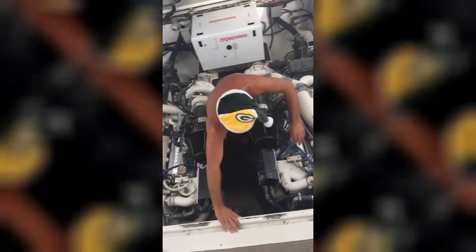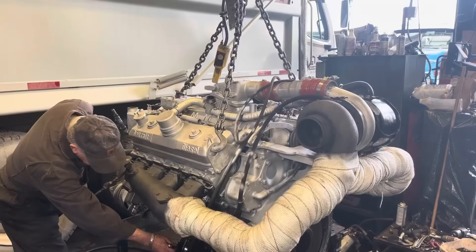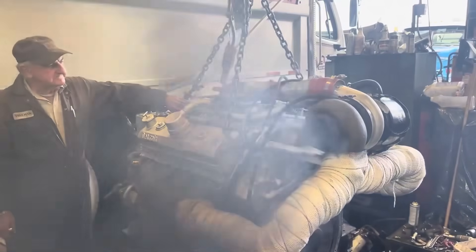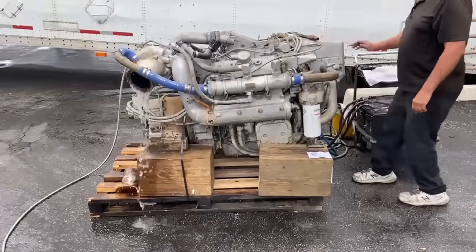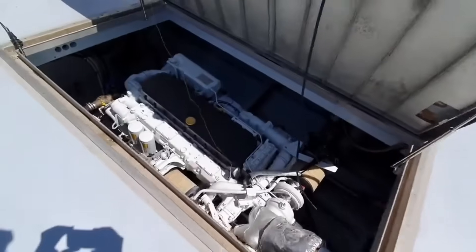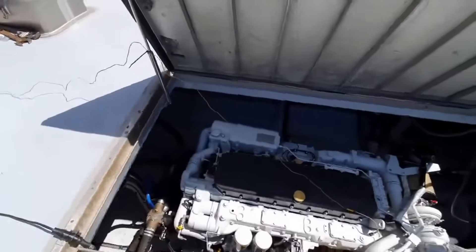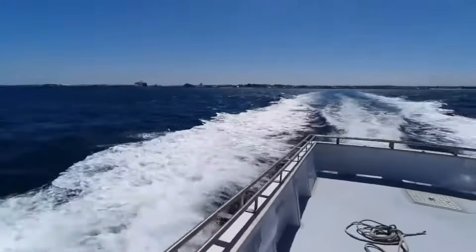They were loud, smoky, and built like tanks. And for decades, Detroit diesel engines ruled the water. But the marine world didn't just move on — it completely evolved.